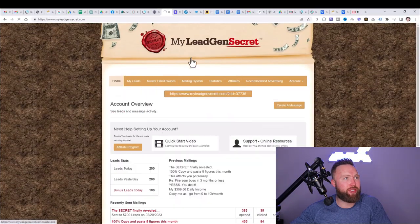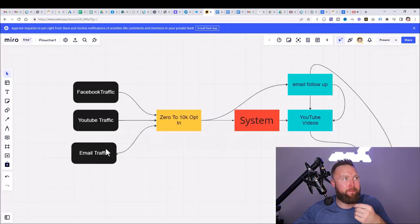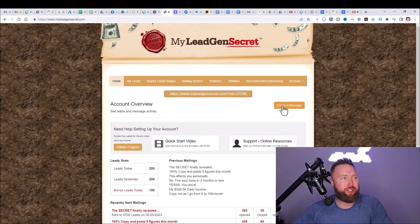We're going to use MLGS — My Legion Secret. This is really cool because it gives you email traffic automatically right out of the gate from day one. Email traffic allows you to get leads instantaneously — you get 100 leads per day with MLGS. With YouTube and Facebook traffic, you have to understand that builds up over time; you're not going to get traffic from the get-go. In other words, you have paid traffic and free traffic. Free traffic takes time to build up — there's a snowball effect. Paid traffic gives you instant leads and possible customers, so we want a combination of both.